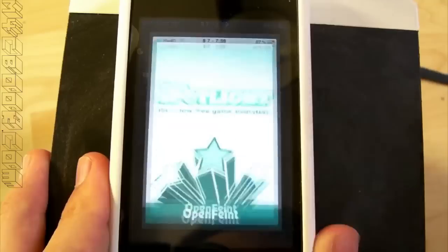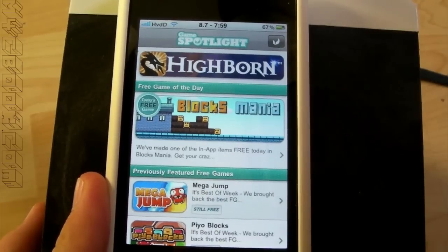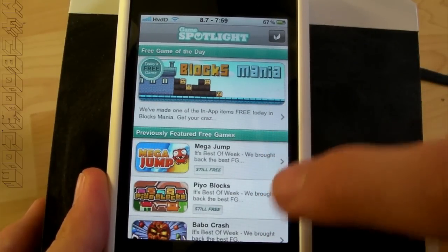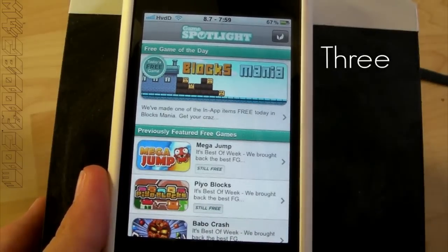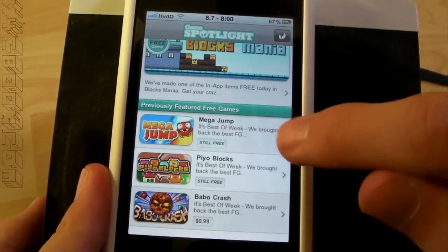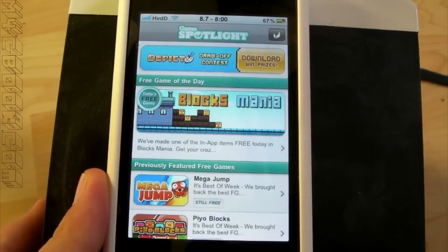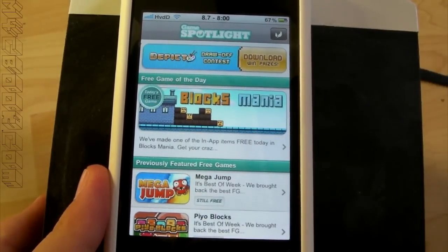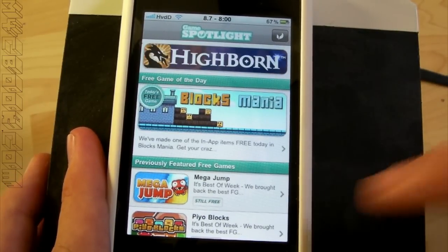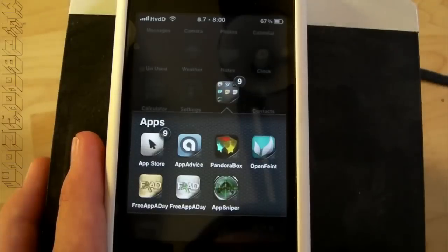For games, I have OpenFeint Game Spotlight. What OpenFeint Game Spotlight does is basically offer one free game every day, although it can be more — the games of yesterday and the day before are still free at the moment, so actually there are three free games today. The featured free game of today is Block Mania. These are actually very good games most of the time, at least decent games that you really want to play. OpenFeint chooses the one they want to make available free for a day, two days, or three days, depending on the game.